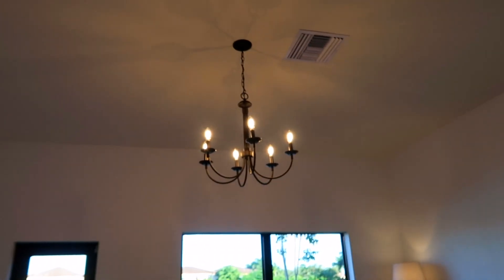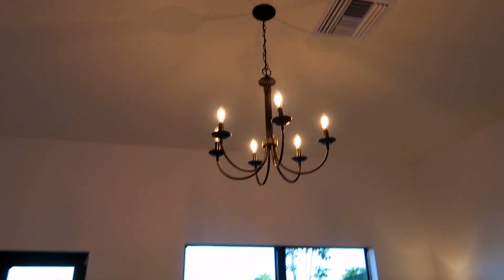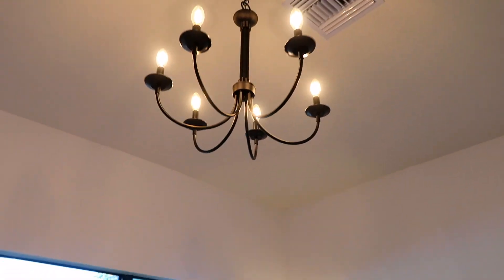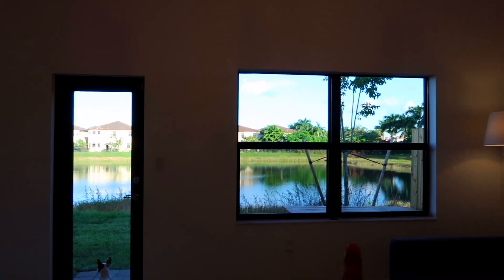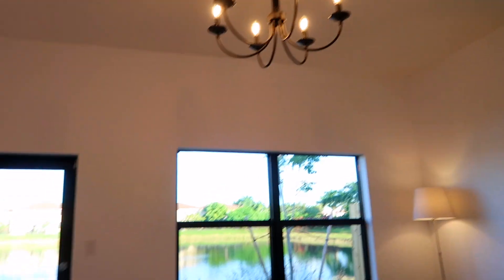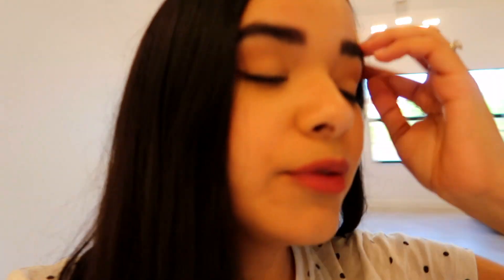Oh, I forgot to show you this — this chandelier! We got it from Wayfair and I love it so much. The frames on the doors and windows are black, so it goes really well together. We're mixing black, white, and gray throughout.